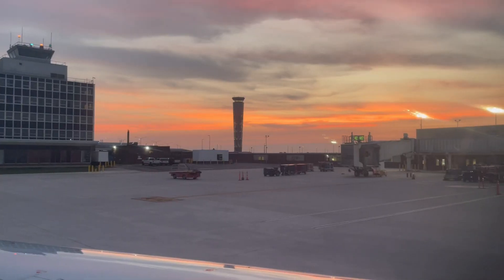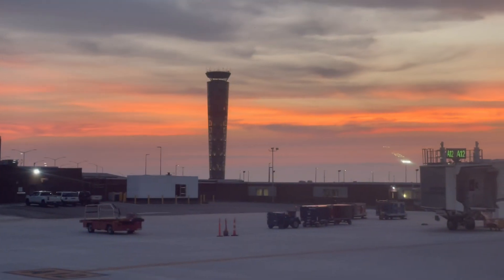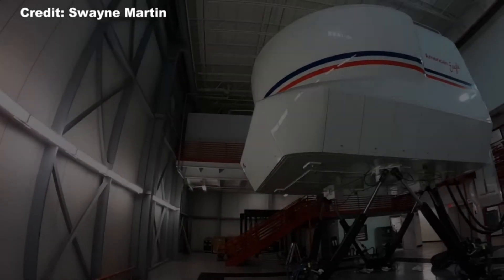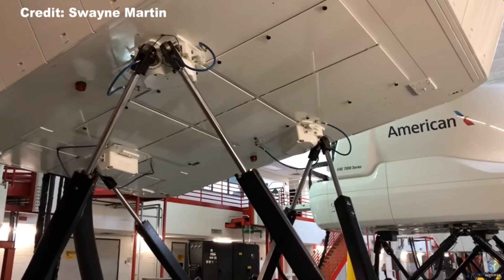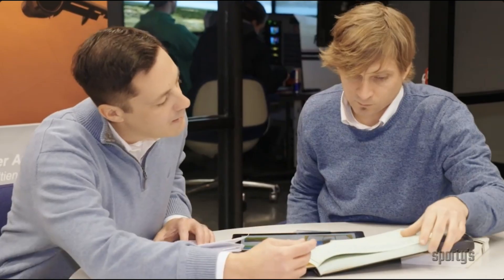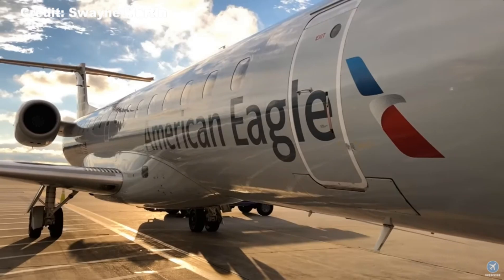They'll fly you to wherever they hold the ATP CTP course, where you'll transition from general aviation flying with Lycoming engines to jet engines and high-altitude aerodynamics. For the ATP written exam, use Shepherd Air — I can't stress that enough. After ATP CTP, they'll fly you to the airline's training facility. The initial training schedule may be something like two to three weeks of indoc, followed by four weeks of systems, then six weeks of sims, depending on availability.